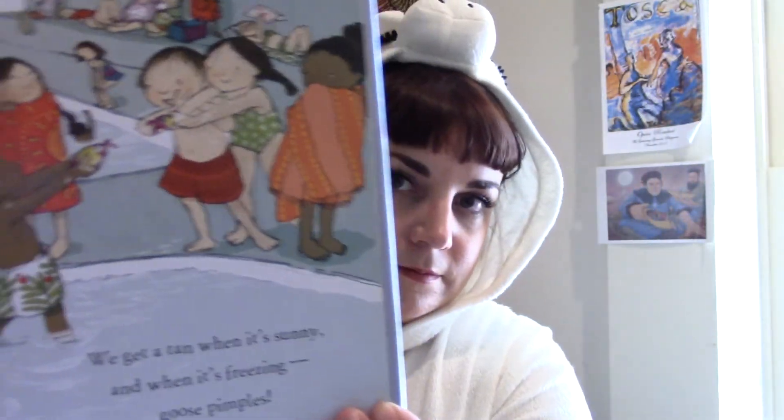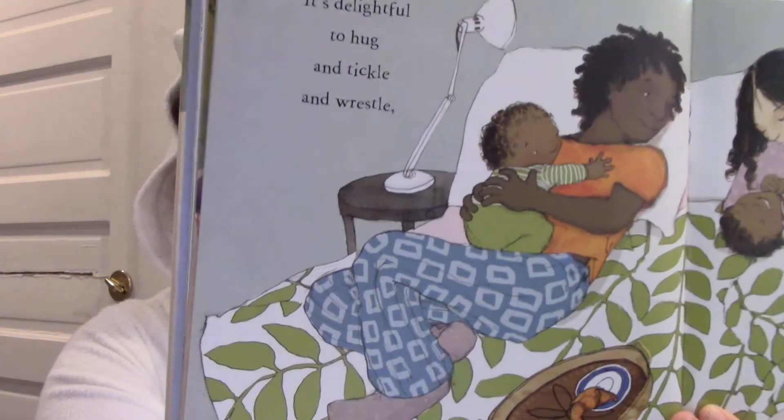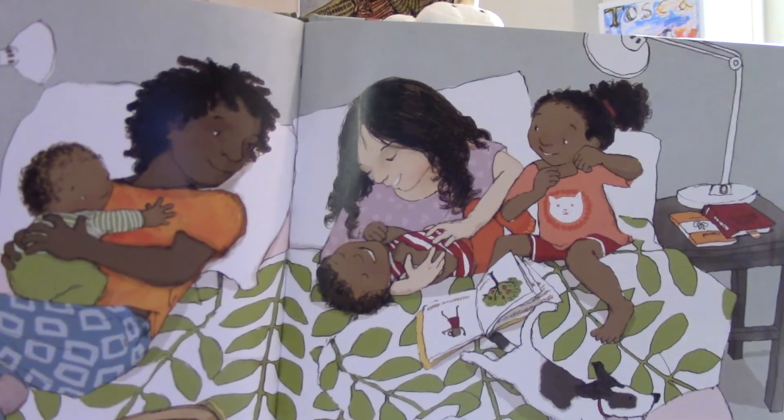Some people call them goosebumps. Look at all those different people. It's delightful to hug and tickle and wrestle. Get a scratch when we itch and hold hands and nestle. It's awfully fun. Skin covers us from head to toes. It's always there beneath our clothes.